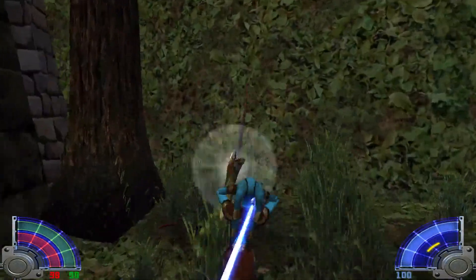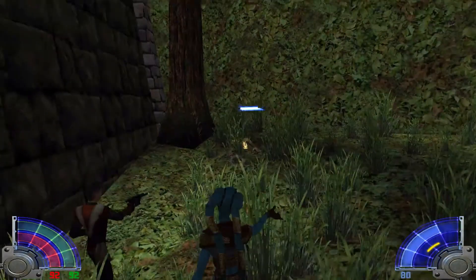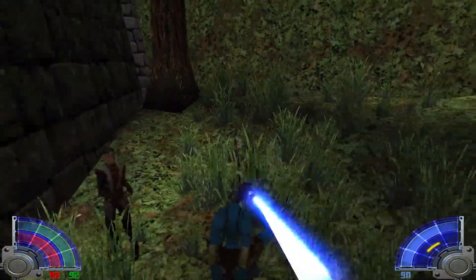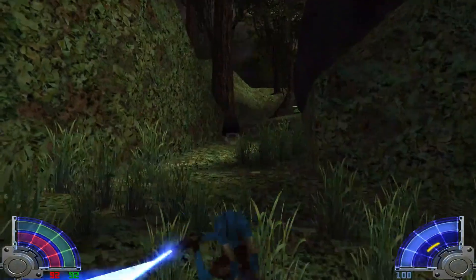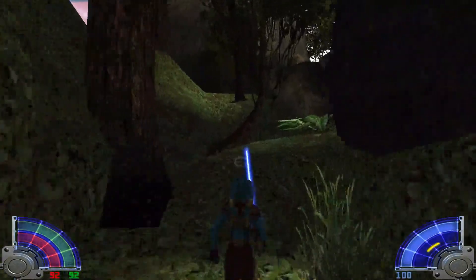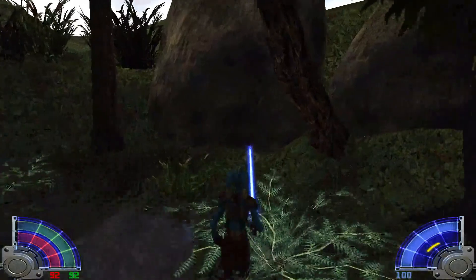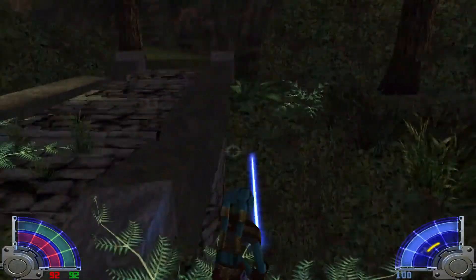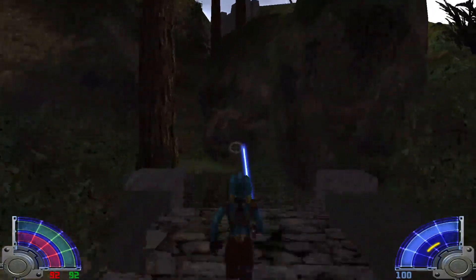Watch out. Get out of here. What is he doing? What's really cool about this game is that you can actually choose whether you want to go to the light side or the dark side. So I think for this playthrough I'll probably choose the light side, but then I'll experiment with some of the dark side after.